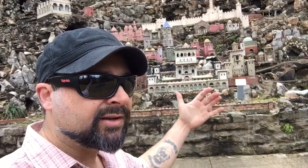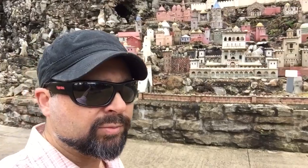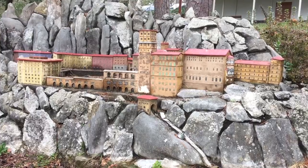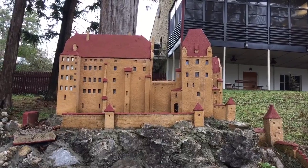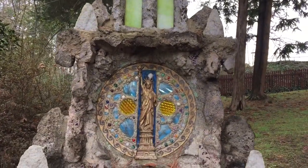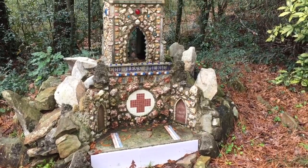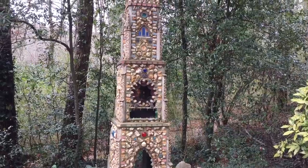Every significant Christian structure in the world, brother Joseph built in miniature — absolutely amazing. This is the famous monastery in Spain, Montserrat. It's called the Statue of Liberty. This is a historic landmark registered, so these are all historic works of art. It's pretty amazing.